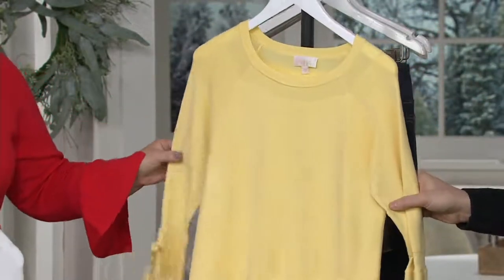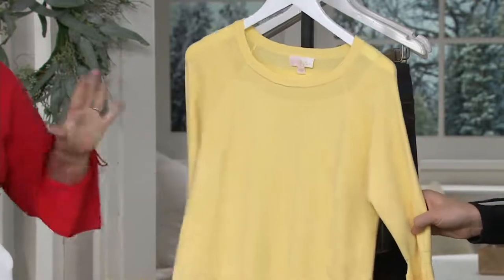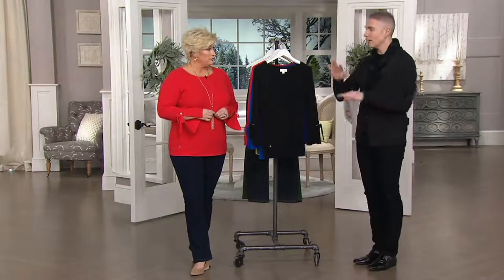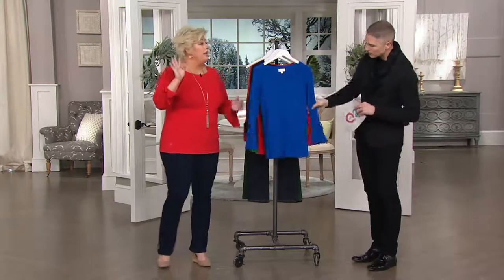You don't need a jacket even if it's that brisk kind of Easter because sometimes we have nor'easters — it's a little nippy. Whether you're wearing this with denim, a skirt, or a pair of slacks, it truly is a chameleon shirt with a very interesting style to it.